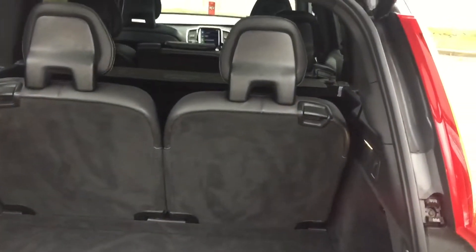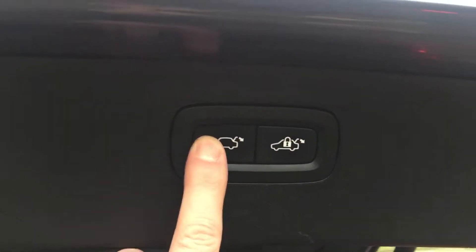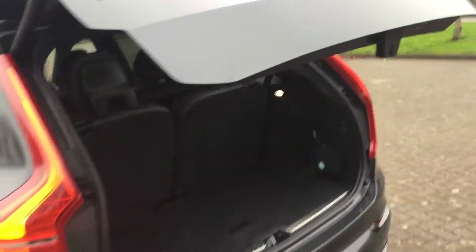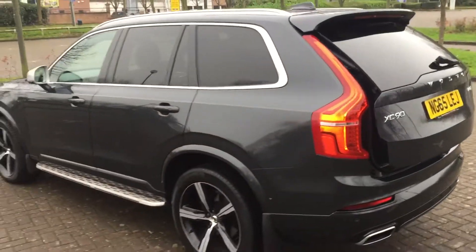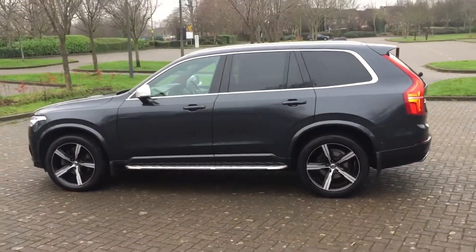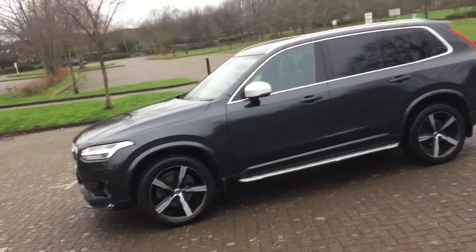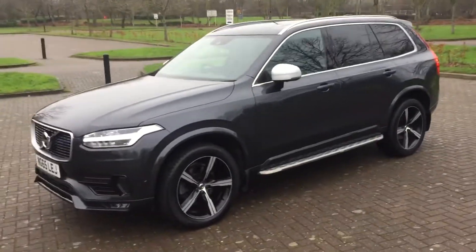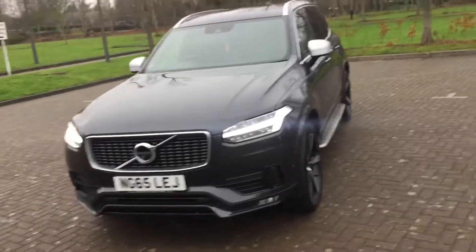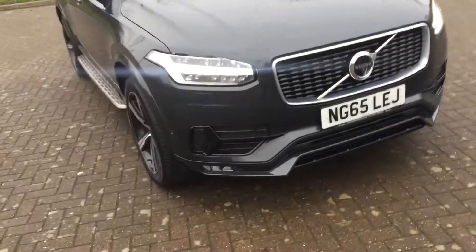It's got the extra seat to put up in the back so it is a 7-seater. The car is a wonderful car to drive, stunning in looks. It's also got front parking sensors there as well.